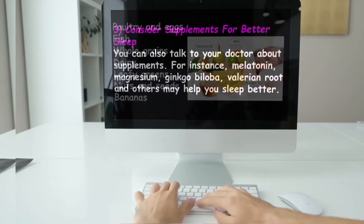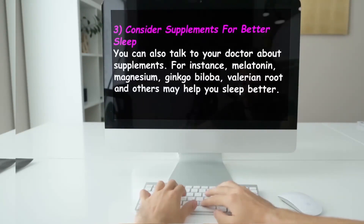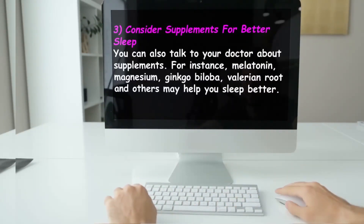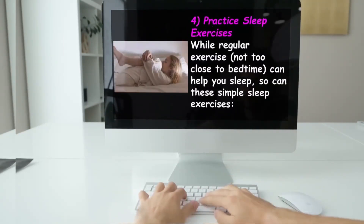The third suggestion: consider supplements for better sleep. You can also talk to your doctor about supplements — for instance, melatonin, magnesium, ginkgo biloba, valerian root, and others may help you sleep better.